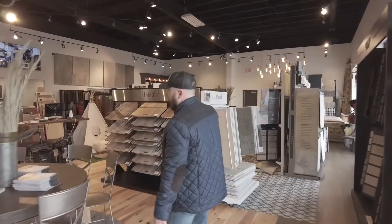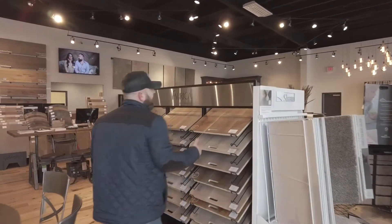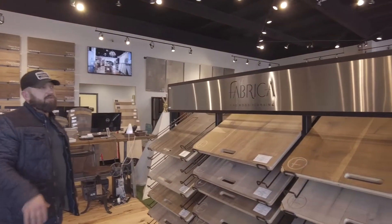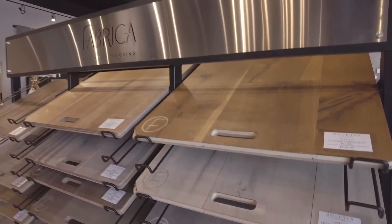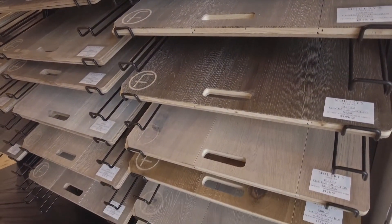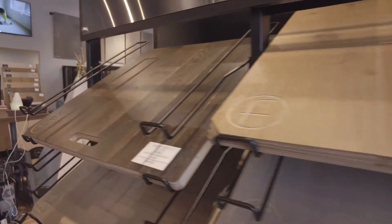We have a new Fabrica hardwood rack. We have sold Fabrica carpets for years — Fabrica carpets is just known in the industry as being the best residential carpets you can buy. So now they have a hardwood line: really thick veneered, wide plank, narrow plank. I think a majority of all of them are white oaks.